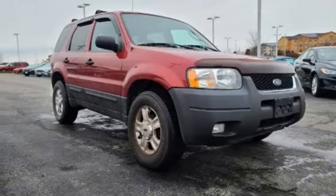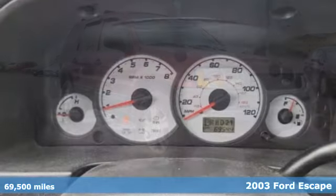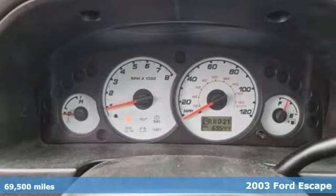It's a 2003 Ford Escape. Every generation has its Ford. This one's yours.